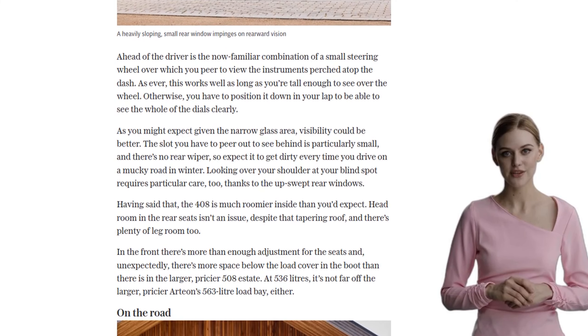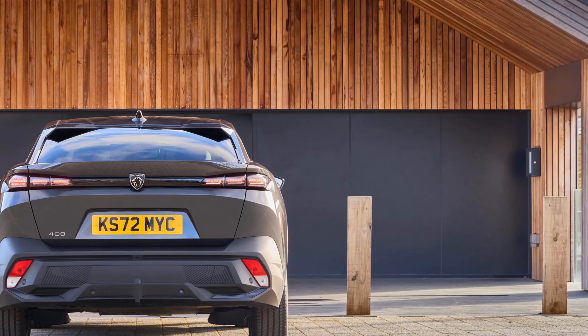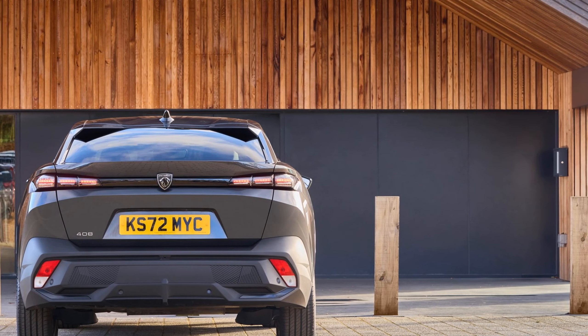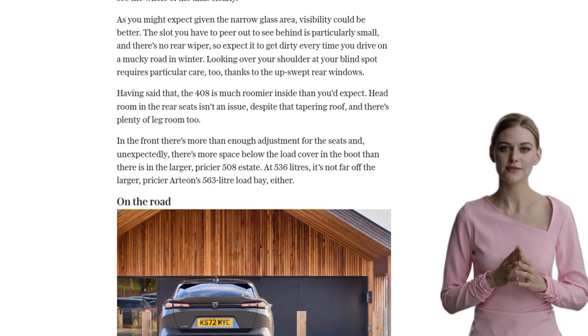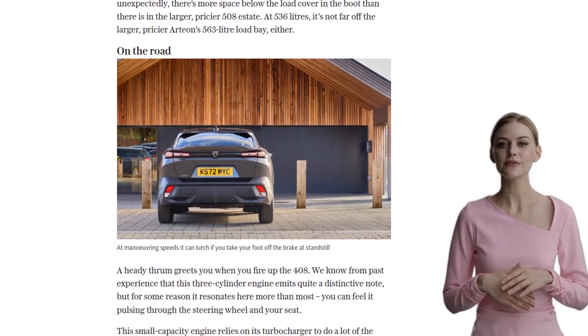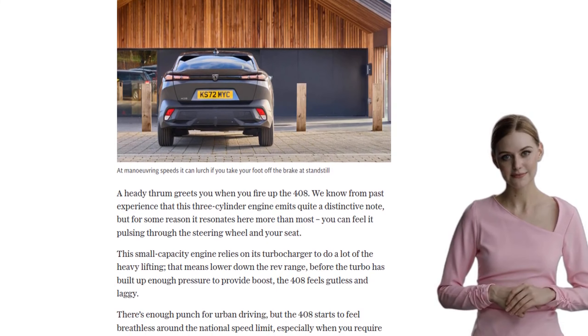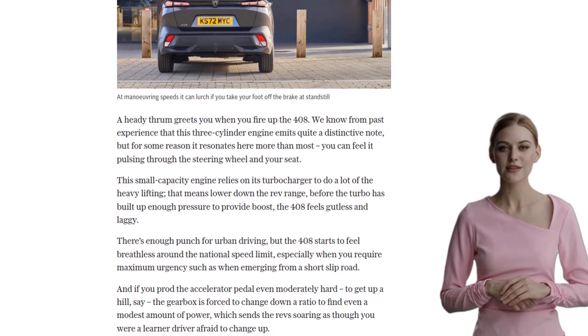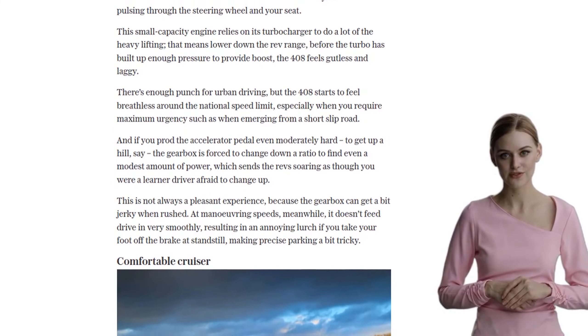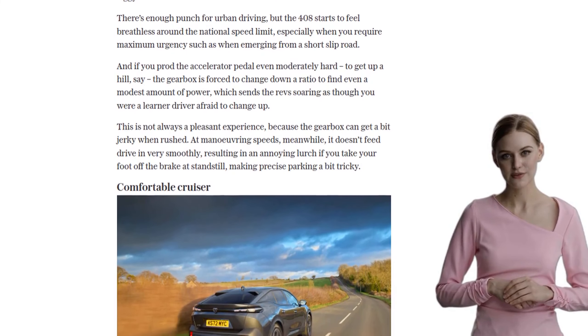The ride is on the firm side, but it manages to smooth out most bumps, making it a comfortable cruiser on the motorway. In terms of space, the 408 surprises with its roominess. Despite the tapering roofline, there's ample headroom and legroom in the rear seats, and the boot offers plenty of space for all your family's needs. It's even more spacious than the larger and pricier Peugeot 508 Estate.